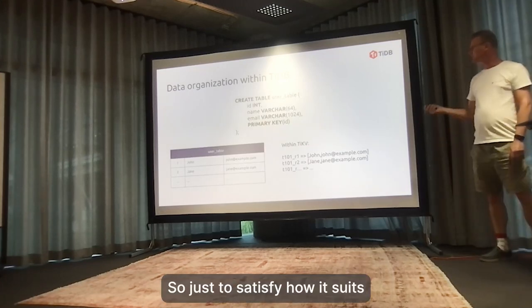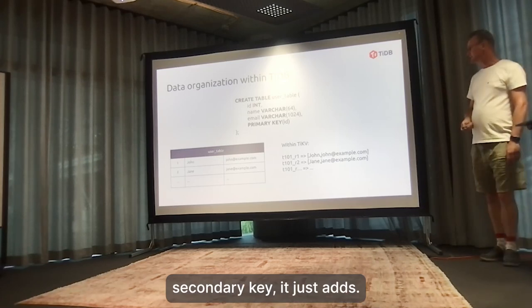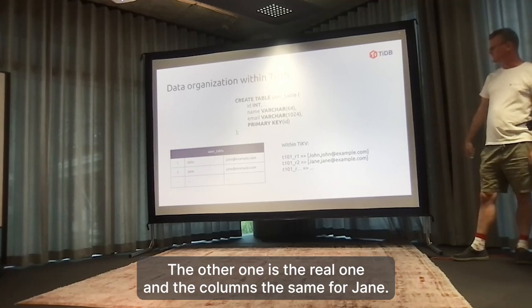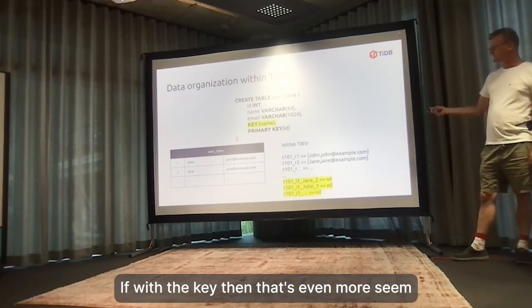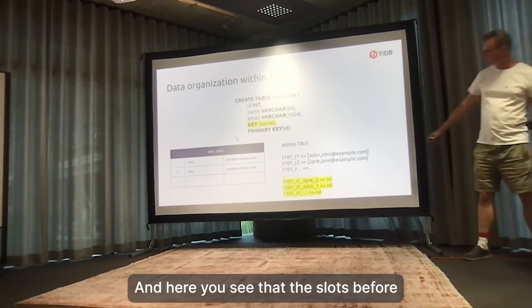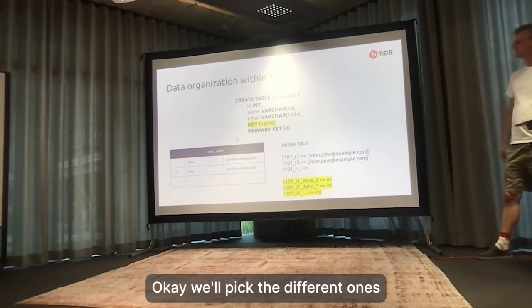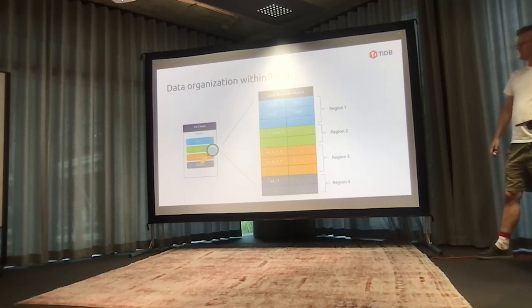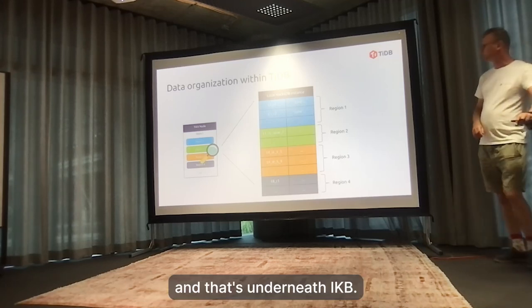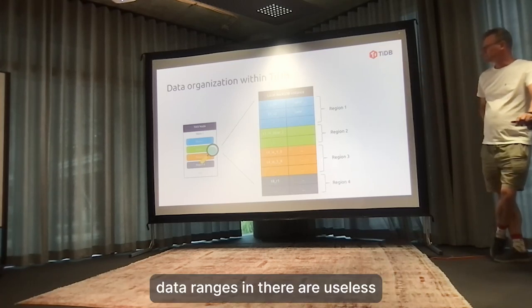To clarify how it looks: a single table without a secondary key just adds T101, row 1, then the columns, and the same for Jane. If you add a secondary key, it adds more entries in the key-value store. Jane would sort before John, but you could have multiple copies of Jane with different row IDs. In the end, this is stored in a RocksDB instance underneath TiKV, with many different data ranges.